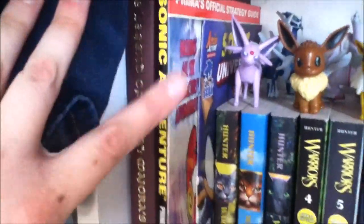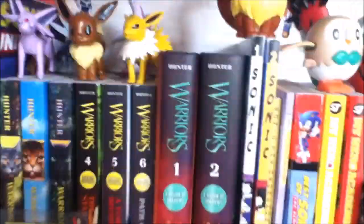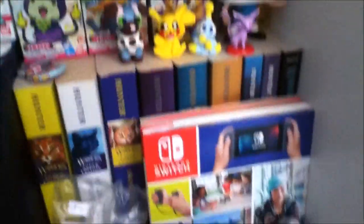Here we have this shelf — there's some strategy guides over here: Majora's Mask, Sonic Adventure. There's my comics, some Warrior Cats books, more comics, and My Hero Academia manga. Then just a bunch of figures, my boxed NES amiibo, the big box for Happy Home Designer, Pokemon Ultra Sun and Ultra Moon. Then here are more random figures, a promotional Switch material bag, a Happy Meal Sonic toy, and a bunch of Pokemon strategy guides.